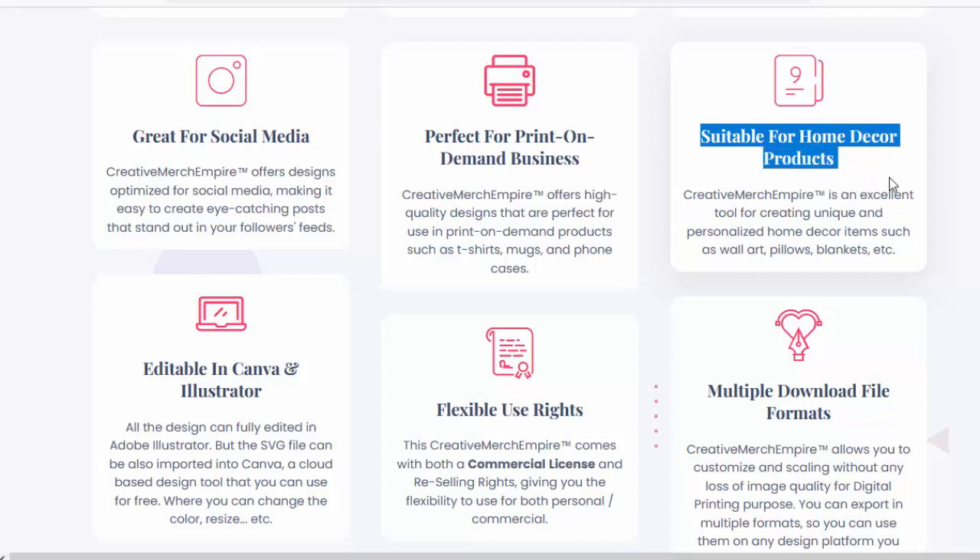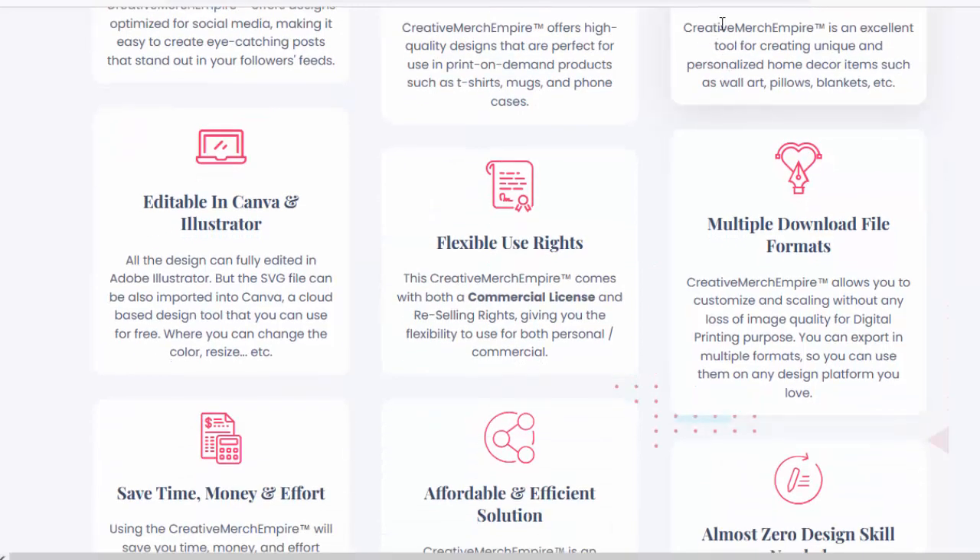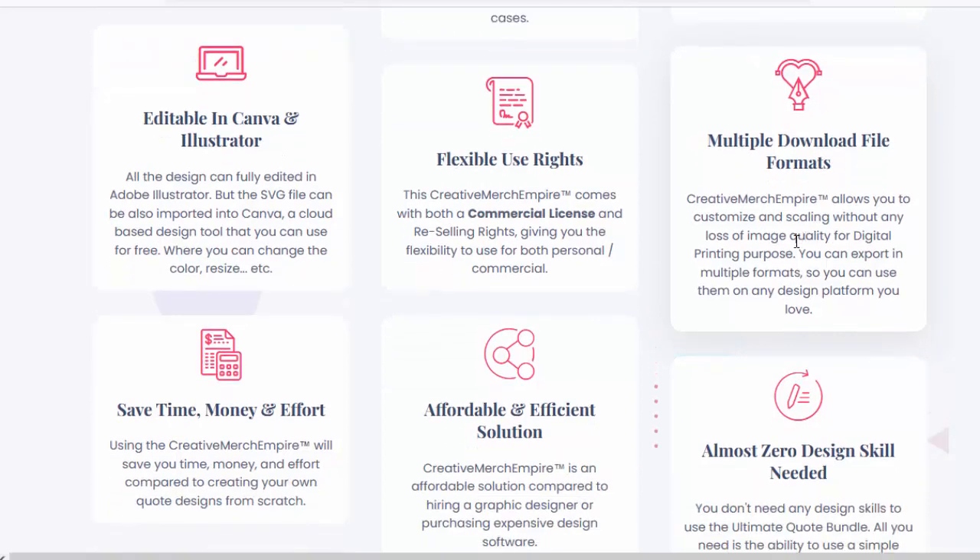Suitable for home decor products, Creative Merch Empire is an excellent tool for creating unique and personalized home decor items such as wall art, pillows, blankets, and more. It supports multiple download file formats, allowing you to customize and scale without any loss of image quality, and export in multiple formats for use on any design platform you love. Almost zero design skill is needed — all you need is the ability to use a simple design tool.